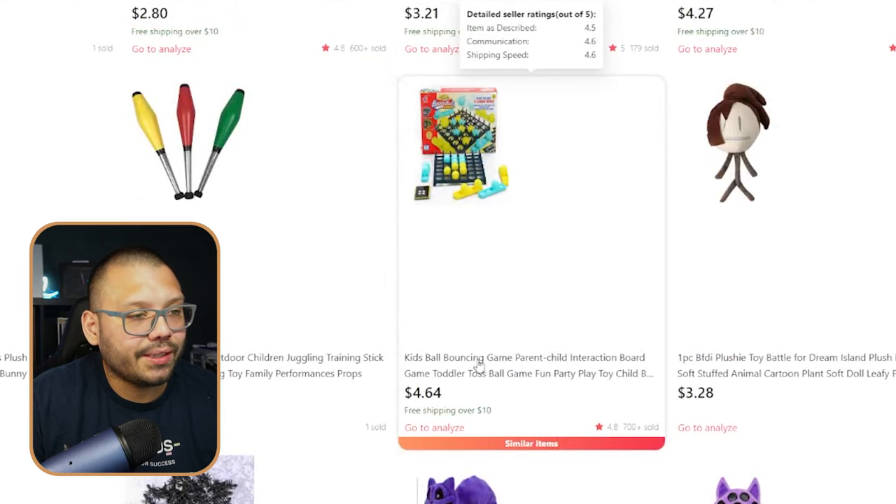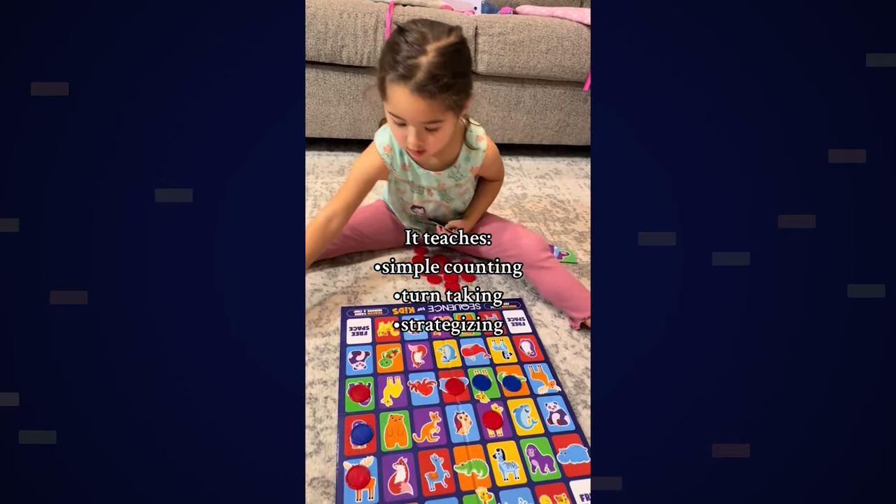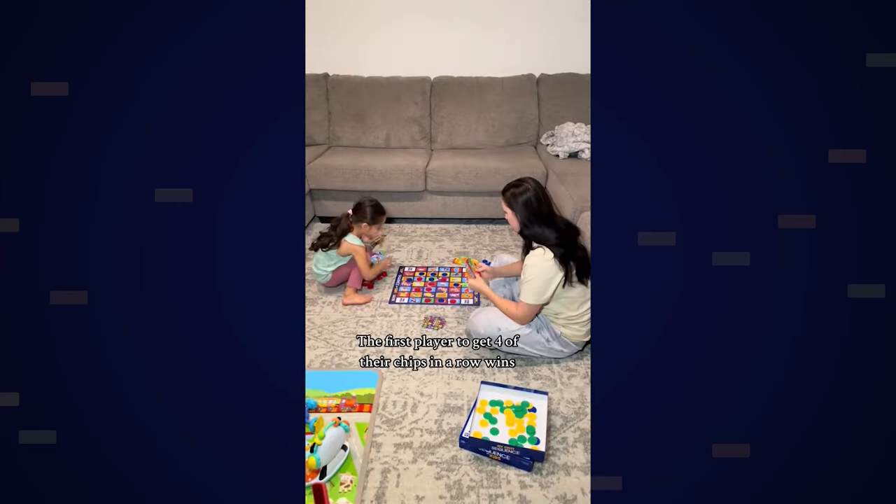You also have products like this one — a kid's ball bouncing game. I've actually seen quite a few videos on TikTok promoting board games that kids can play with their parents. While the videos are very simple — sometimes just background music and a kid playing a board game with their parents — those videos get massive views and very good interactions. So if you're dropshipping on a TikTok Shop or even your own Shopify store, you can make a TikTok video like that, or post it on Instagram Reels or YouTube Shorts to help promote products like this.